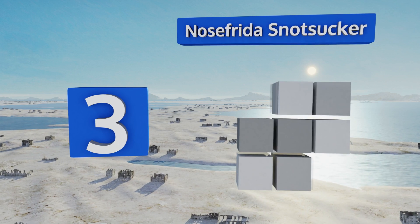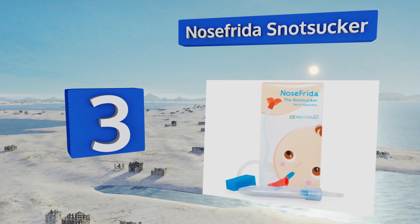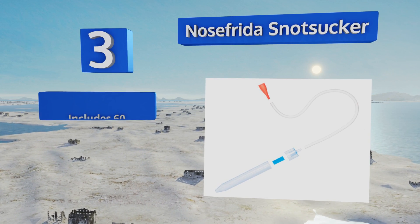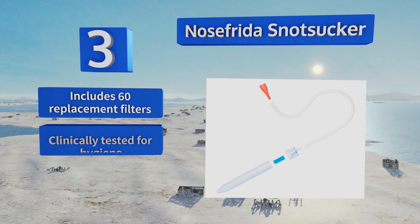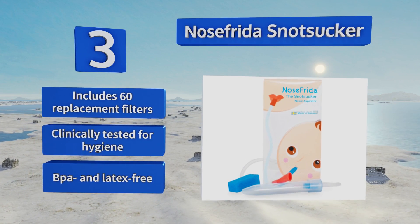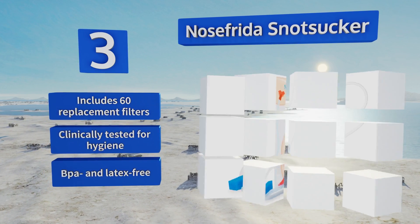Nearing the top of our list at number three, recommended by doctors, the Nose Frida snot sucker has a non-invasive design that effectively removes congestion without damaging delicate skin. You control the level of suction with your own breathing in order to give your child the right amount of relief needed. It includes 60 replacement filters and is clinically tested for hygiene. It's BPA and latex free.